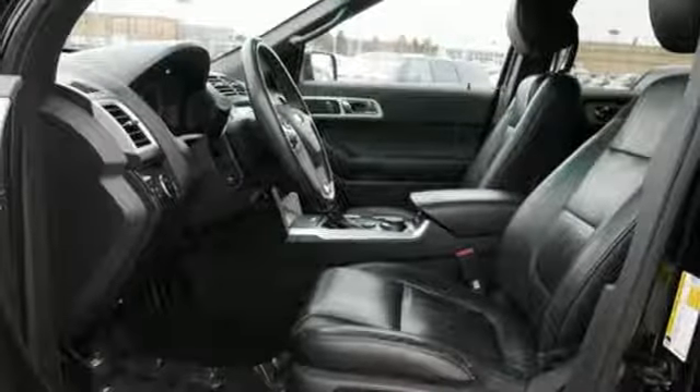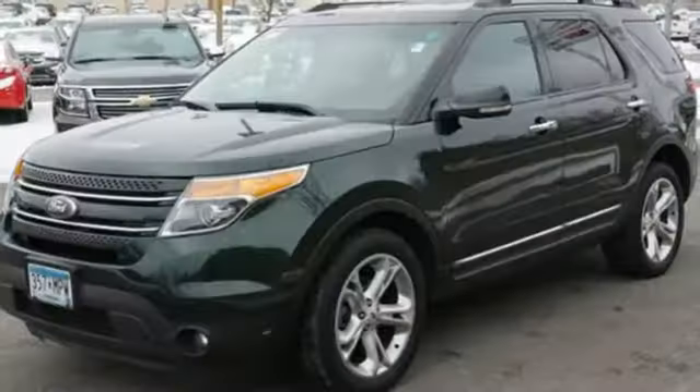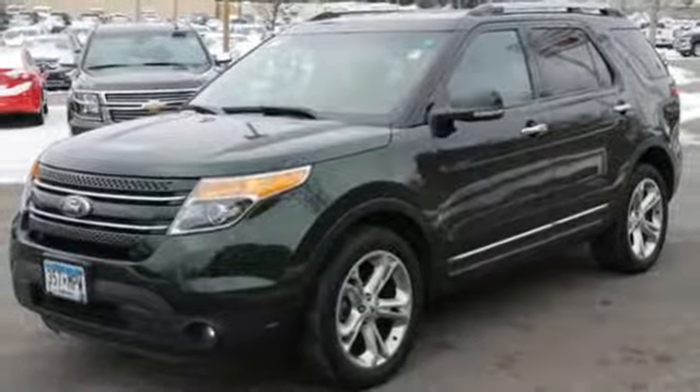It also has a CD audio system, a mode select transmission, and easy to use power mirrors.